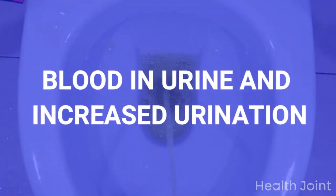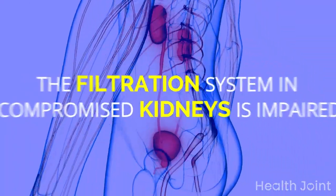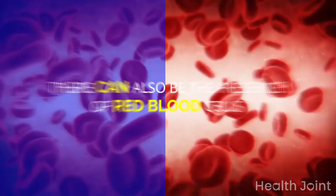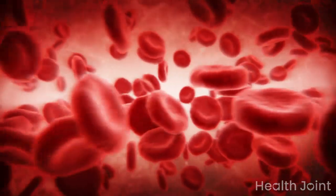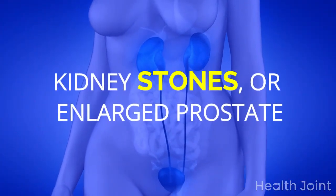Sign 1: Blood in urine and increased urination. The filtration system in compromised kidneys is impaired, hence individuals have the urge to urinate frequently. There can also be the presence of red blood cells as they tend to leak from the damaged filters. It can be an indication of UTI, kidney stones, or enlarged prostate.